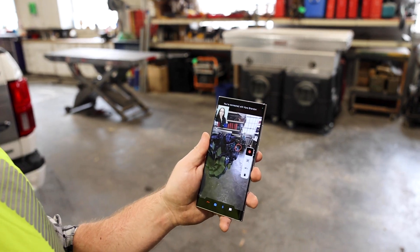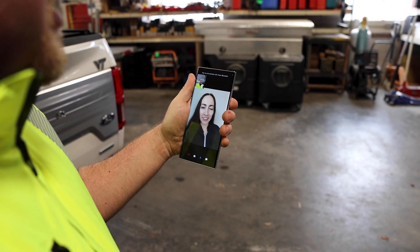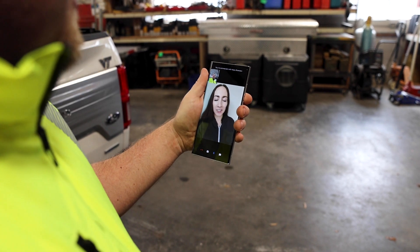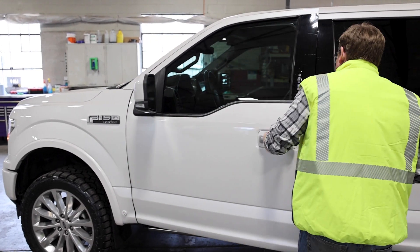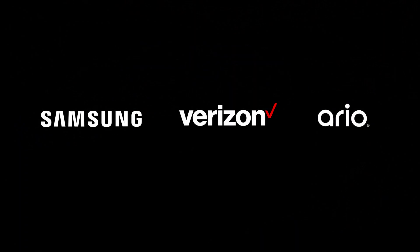By closing the physical divide and allowing distributed workers to get near real-time assistance, REO Connect and Samsung Galaxy S22 Ultra, powered by Verizon 5G, rewrite the rules of collaborative work.